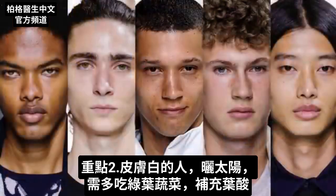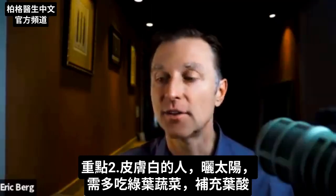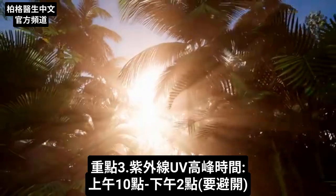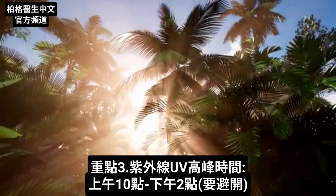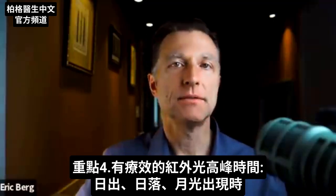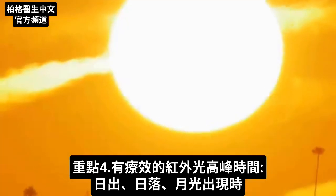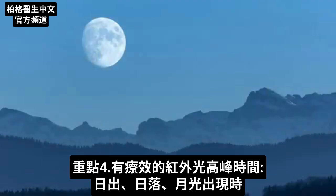Number two: the lighter your skin and the more you're out in the sun, the more you need to get folate from leafy greens. Also realize this: the peak time for UV radiation is between 10 in the morning and 2 in the afternoon, but the protective infrared spectrum goes from sunrise to sunset, and even when there's light from the moon.